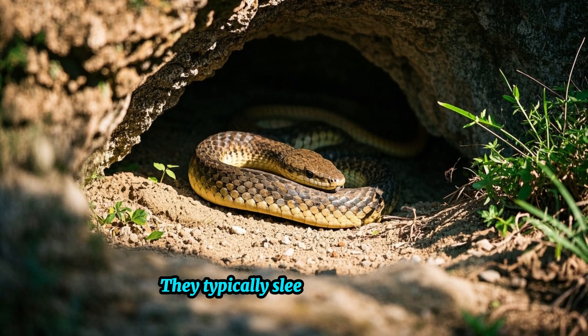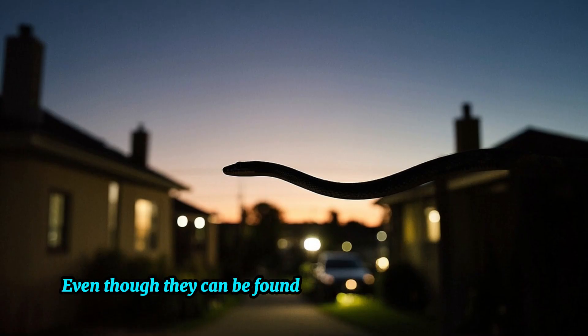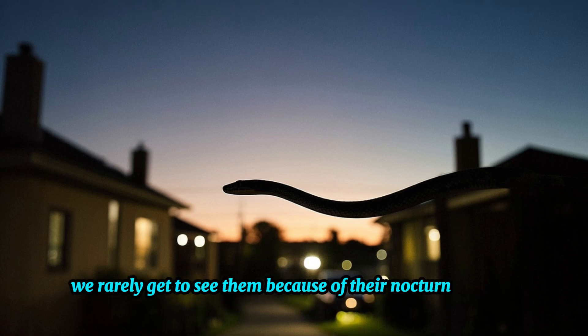They typically sleep during the day, hiding in burrows or shaded areas. Even though they can be found in close proximity to humans, we rarely get to see them because of their nocturnal habits.